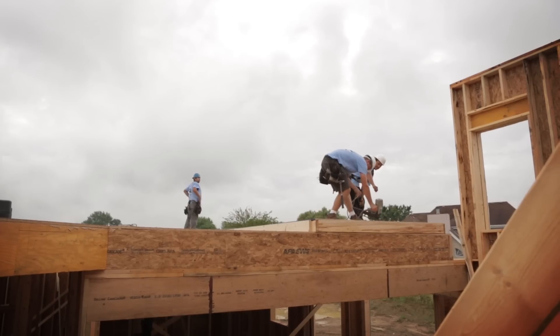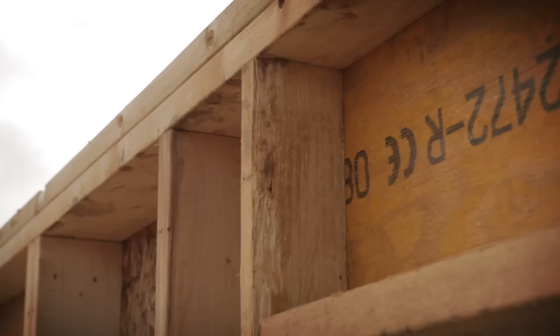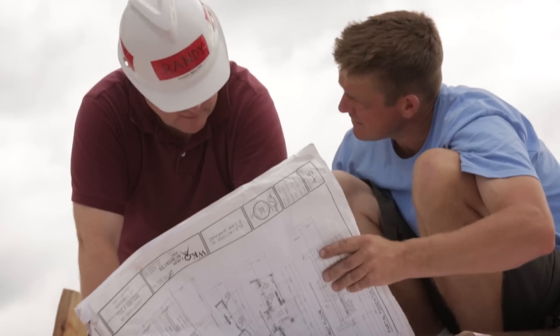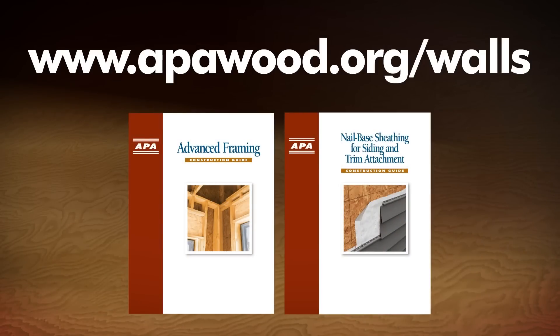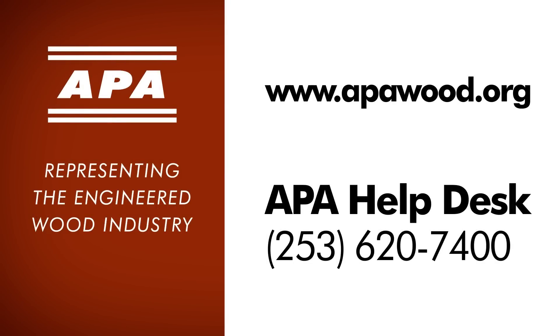In this video we've looked at advanced framing techniques including 24-inch on-center 2x6 framing, insulated corners and headers, ladder blocking, and structural wood panel sheathing. These building techniques are easy for builders to implement and result in a highly energy efficient home that will give the homeowners a lifetime of comfort and cost efficiency. For more information about advanced framing, visit www.apawood.org/walls. Technical support for advanced framing is also available by calling APA's help desk at 253-620-7400.